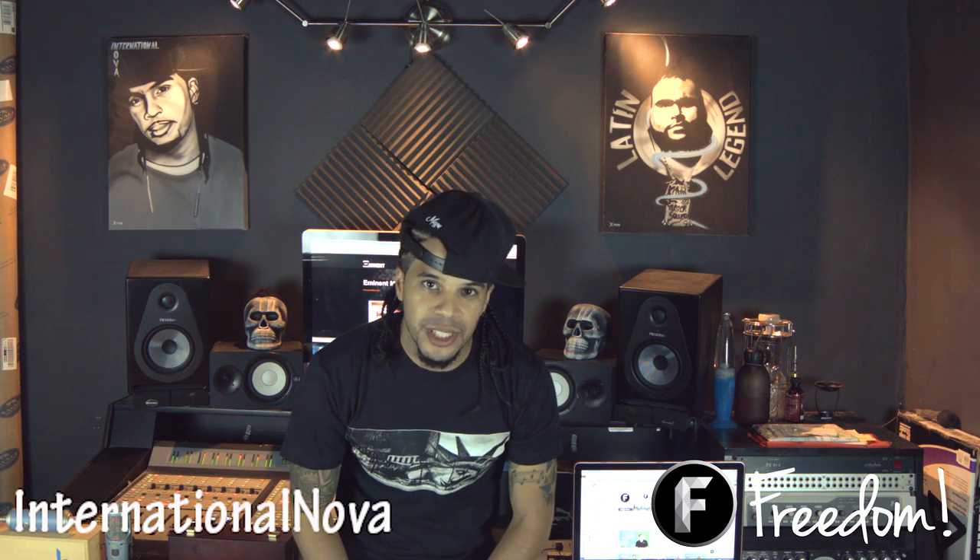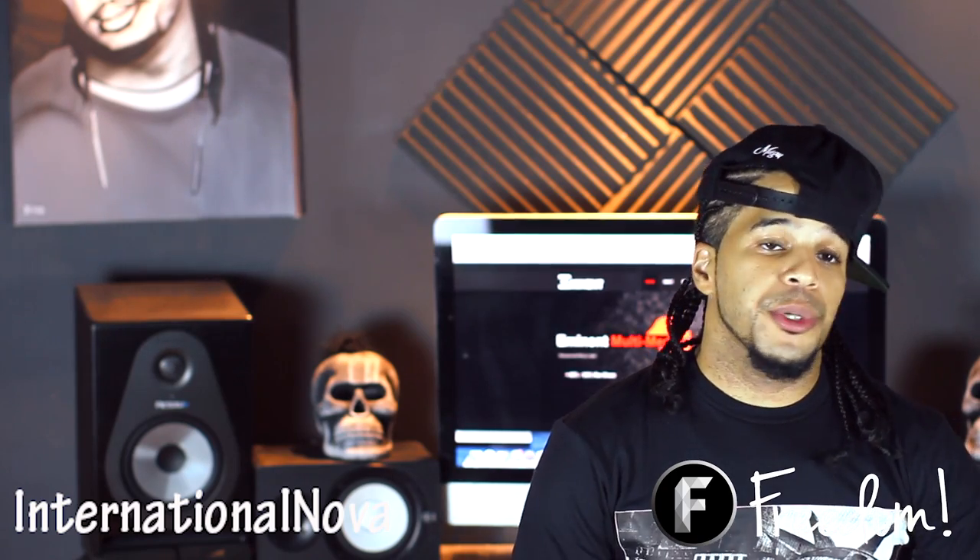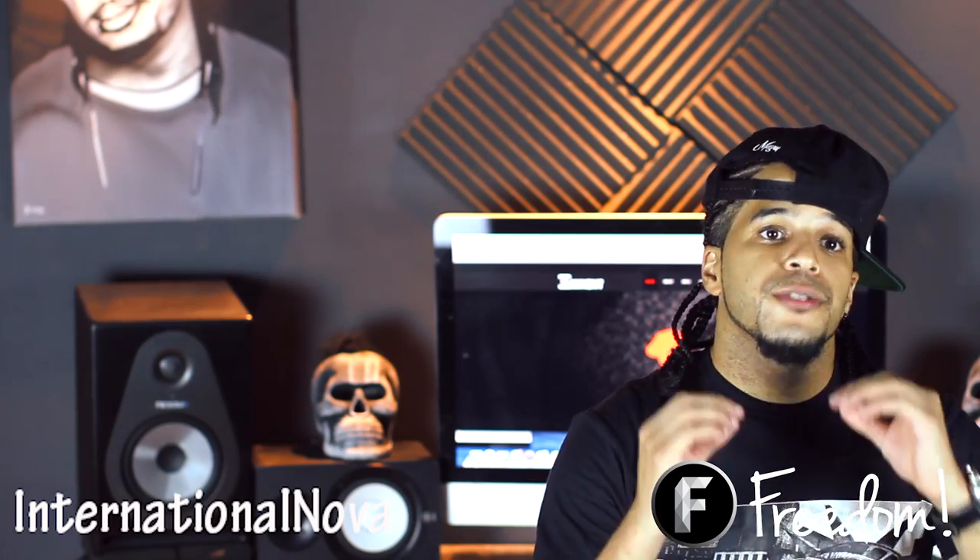Last episode we touched on home recording studio basics. This episode we're going to do the same but we're going to move on to microphones. Microphones are very important to your studio and you want to make sure you have the right microphone for the right artist, as different microphones give you different types of sound. But before we get into that, we're going to touch on today's music news.